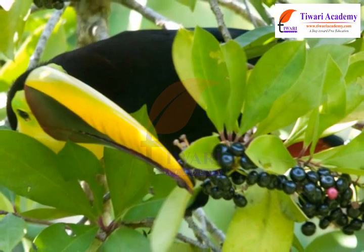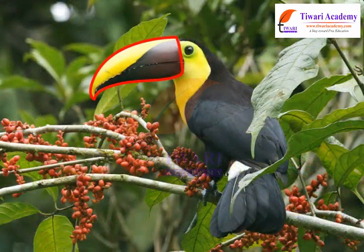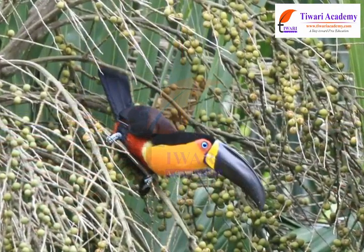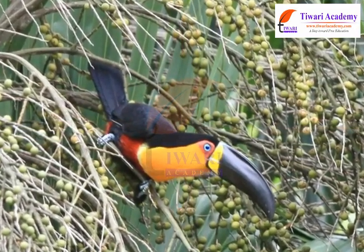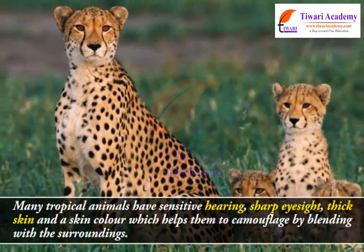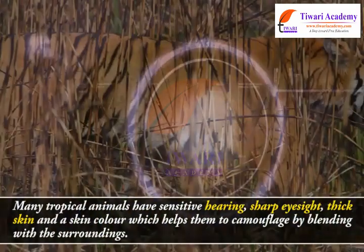As there is competition for food, some animals are adapted to get food not easily reachable. A striking example is that of the bird toucan, which possesses a long, large beak. This helps the toucan to reach fruits on branches which are otherwise too weak to support its weight.